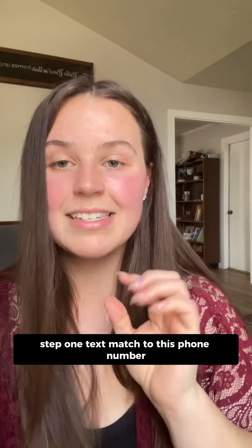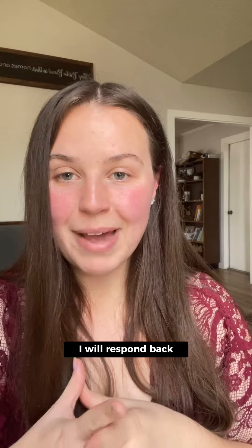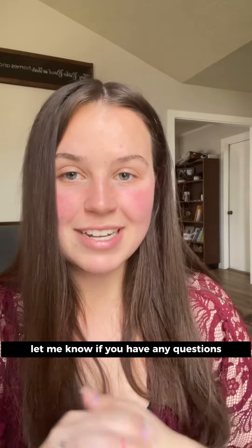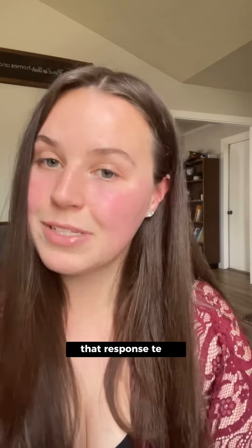Step one: text 'match' to this phone number, 832-990-1114. This is my texting line. Once you text this to me I will respond back. Let me know if you have any questions and you'll find my color match form linked in that response text.